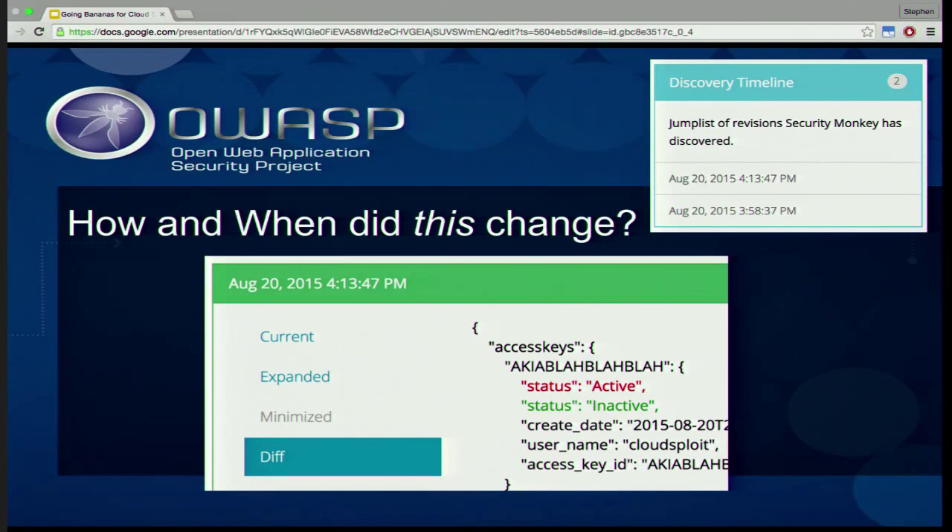Once you know things are changing, you want to know what changed exactly and when it changed. Here we have the color-coded JSON diff view. You can see that this IAM user has an access key that used to be active — shown in red — and it is now inactive. From the tabs on the left, you can see the diff view, and there's a timeline where you can go back in time to see how it used to look.